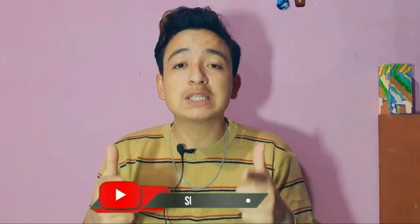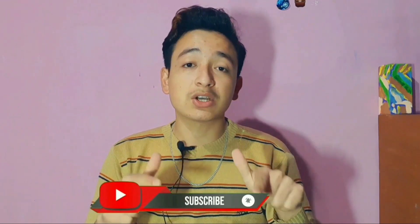If you like this video, please like, comment, and subscribe to the channel. Till the next video — God bless, bye-bye, thank you.